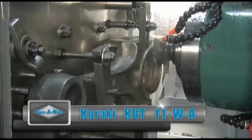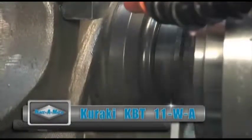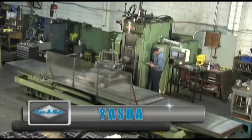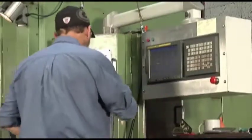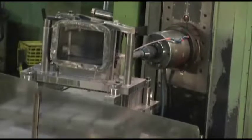This Kiraki KBT-11WA is running connecting rods to be used in the power plants of naval ships. The Yazda horizontal milling machine offers one of the larger work envelopes at Trace-O-Matic. It's well maintained and provides customers with extreme accuracies when their part configurations demand it. Here, the Yazda is milling a water cooling tank for an engine.